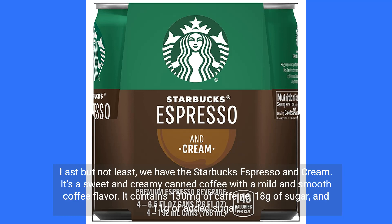Last but not least, we have the Starbucks Espresso and Cream. It's a sweet and creamy canned coffee with a mild and smooth coffee flavor. It contains 130 mg of caffeine, 18g of sugar, and 11g of added sugar.